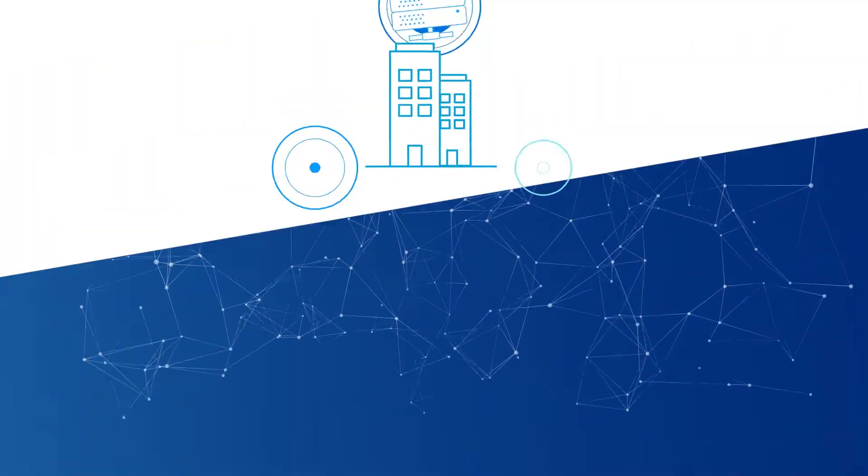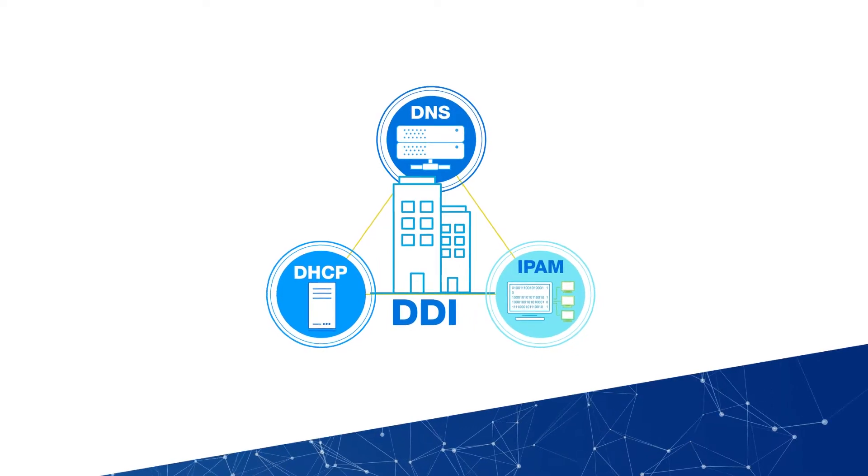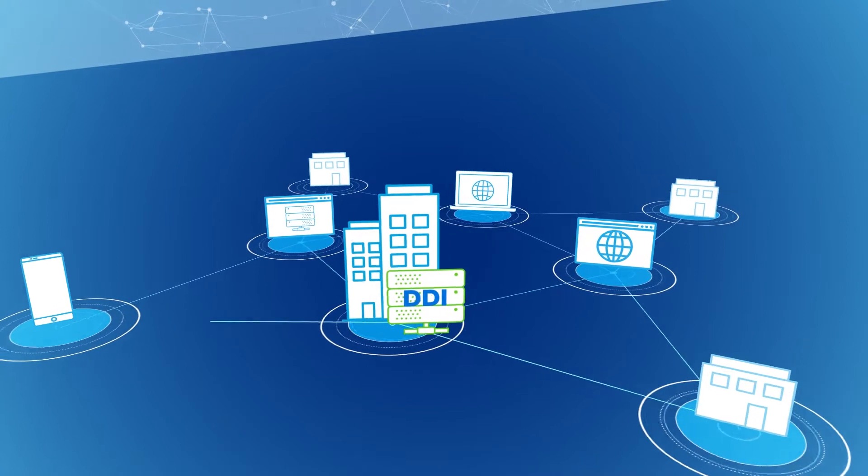Success depends on core network services — DNS, DHCP, and IP address management. Also known as DDI, they make all network and cloud interactions possible.